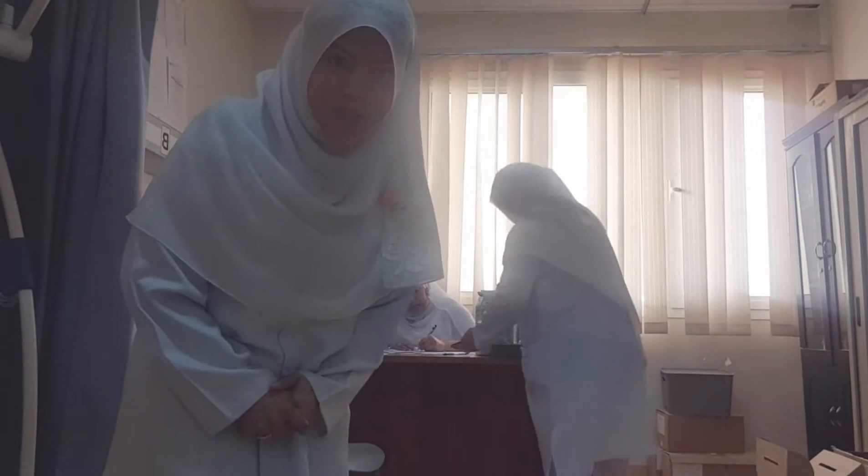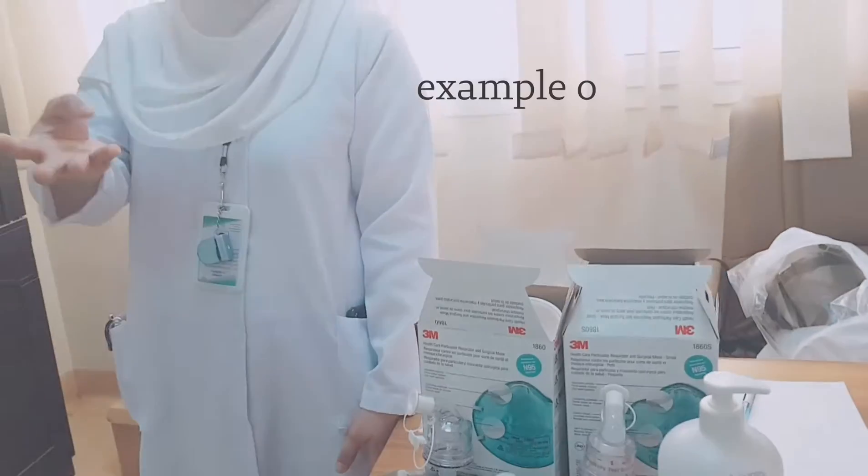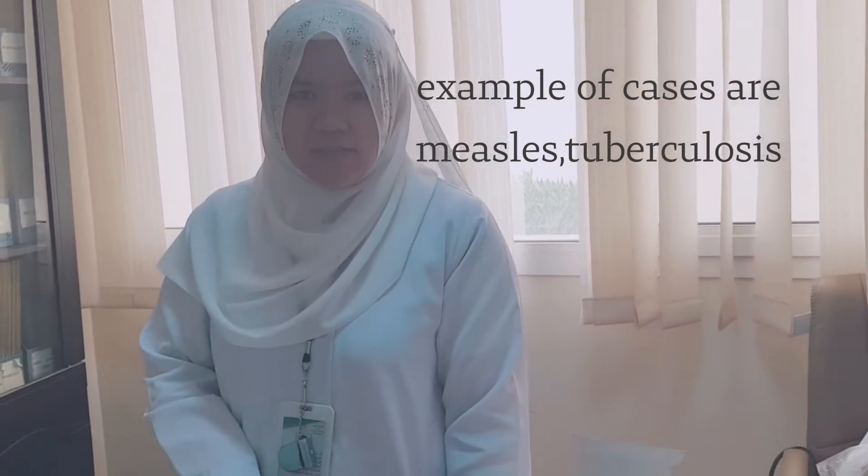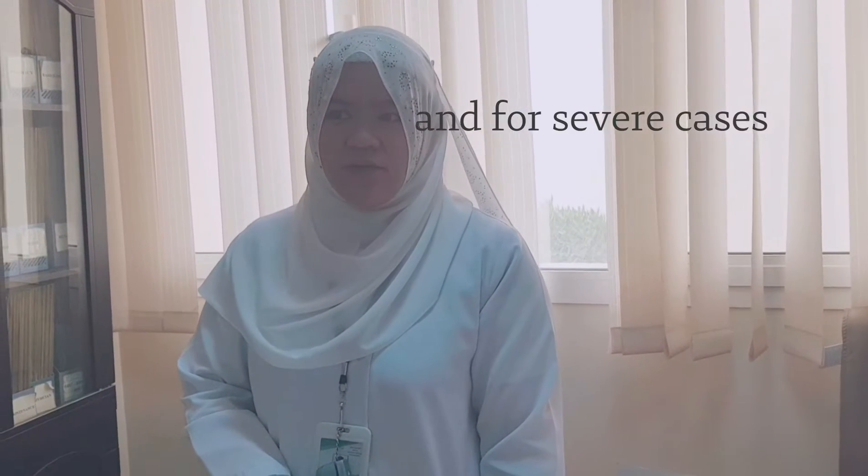Okay guys, let's start! Whenever there is an isolation case involving airborne transmission, you should wear this N95 mask. For patients who have COVID and are critically ill, you will use the N95.